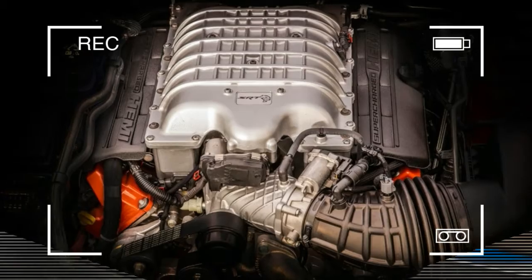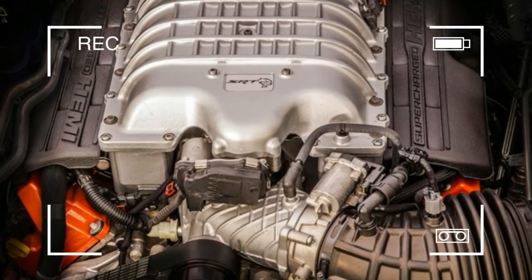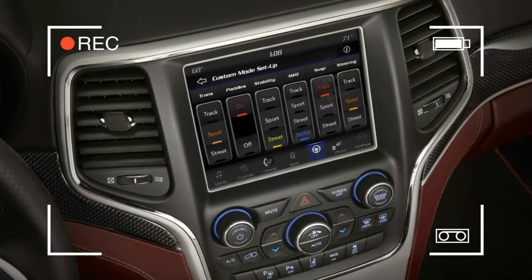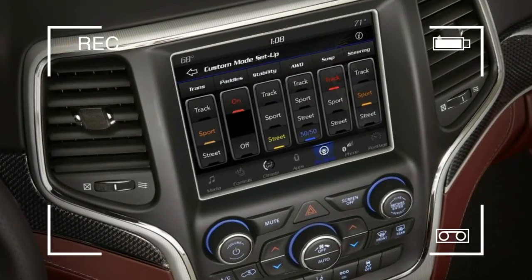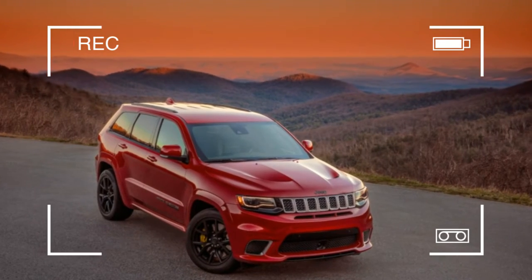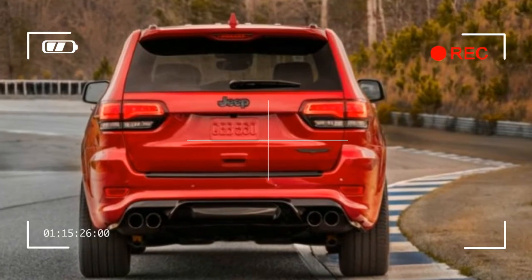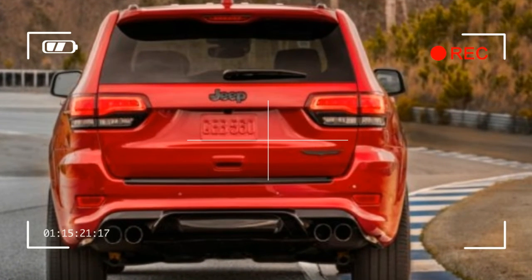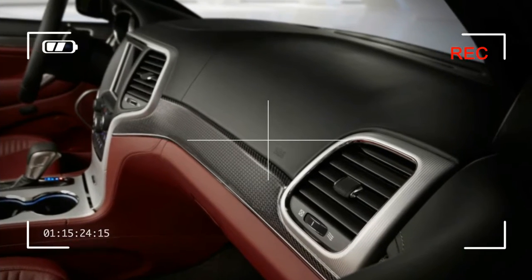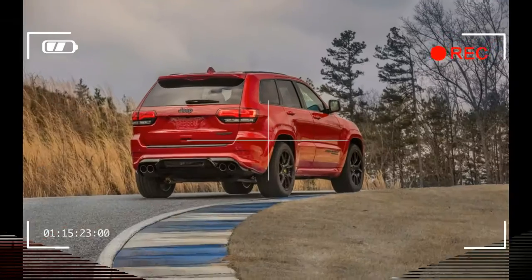For a Jeep with 707 horsepower, the Grand Cherokee Trackhawk is remarkably incognito. Only a few badges reading Supercharged and Trackhawk, as well as the Hellcat-specific yellow brake calipers, quad exhaust outlets instead of two, and exclusive 20-inch wheels set the Trackhawk apart from the SRT. Airflow requirements for the engine also dictated the deletion of the SRT's fog lights from the outboard front intakes.